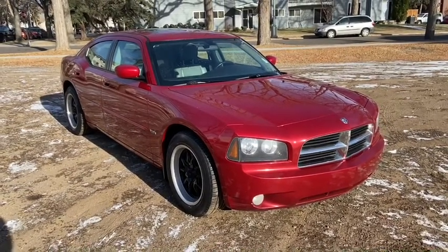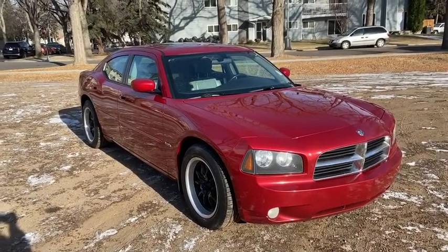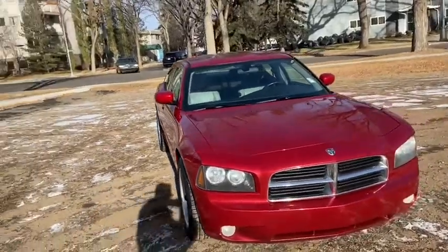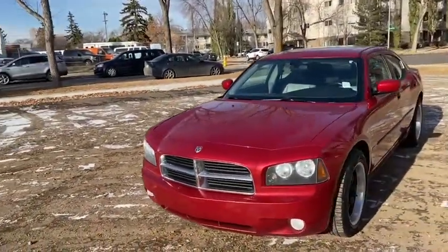Hey, it's Lindsay again at Waterloo Ford Lincoln. Today I'm showing you this 2006 Dodge Charger RT in red. This Charger has the 5.7 litre V8 Hemi engine with automatic transmission and rear wheel drive.